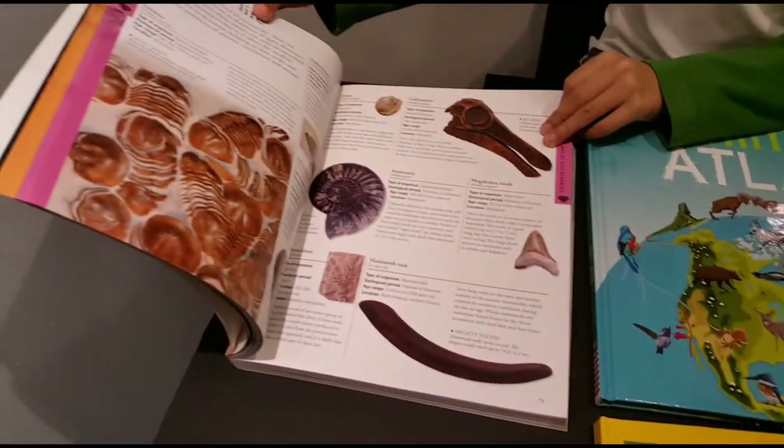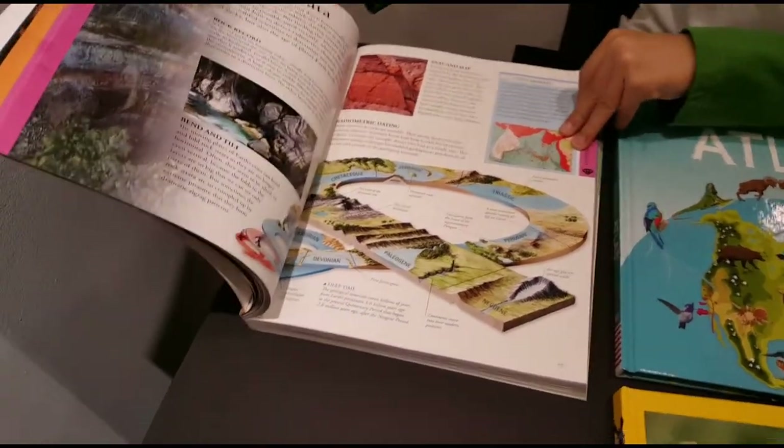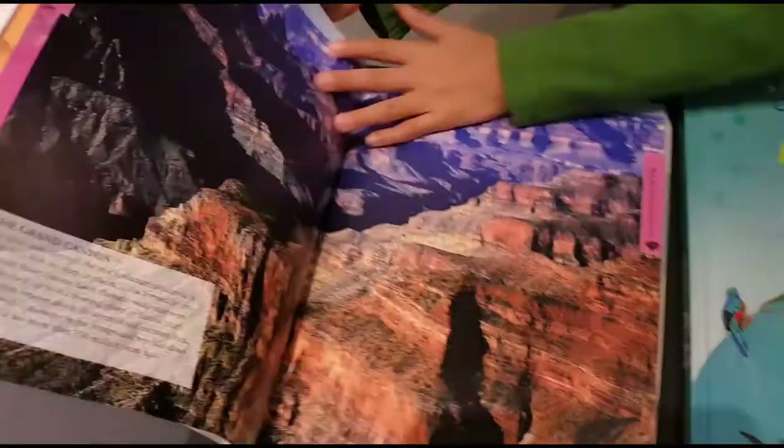And here we have all sorts of them. And now here we have something else. This is the life cycle of how the dinosaur became alive, and stuff.